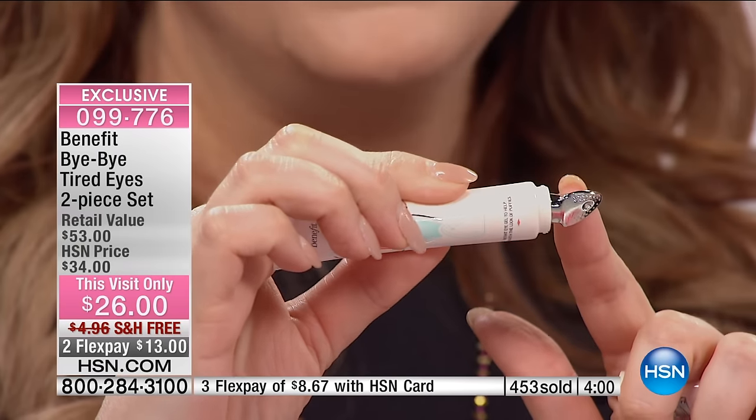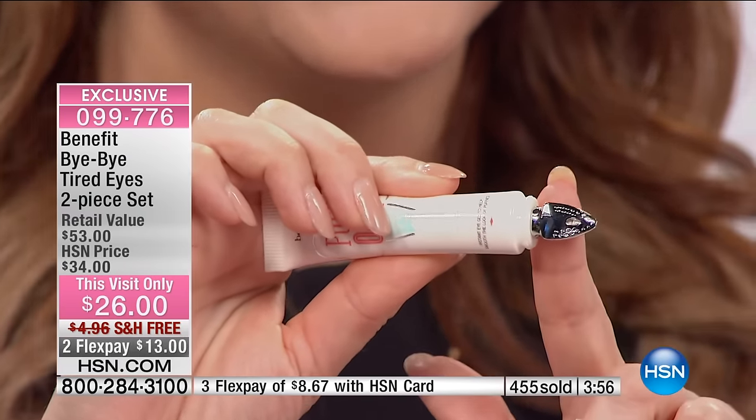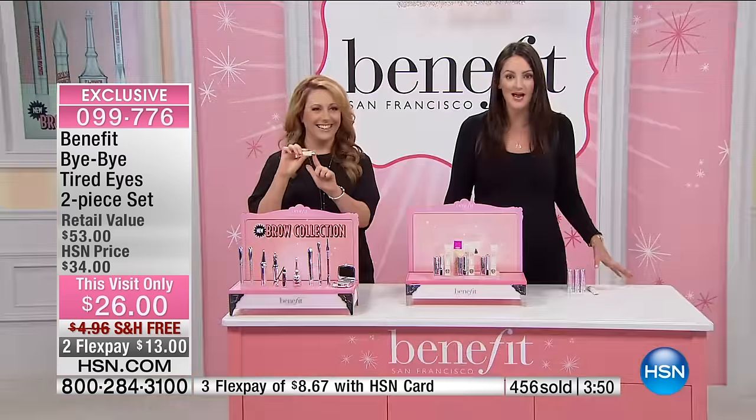My favorite part about Puff-Off is the tip — it looks like a little iron, like you're ironing out the wrinkles. It's really creative. Look at that applicator — that's exactly what it does. It's so great that finally there's a product that actually smooths away your puffies.